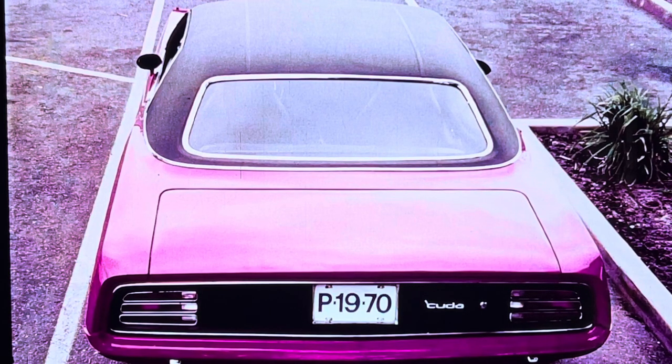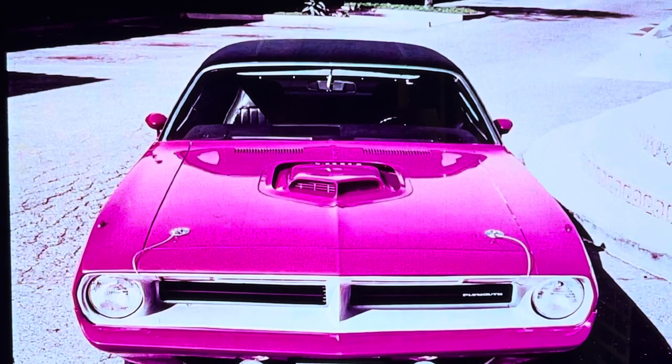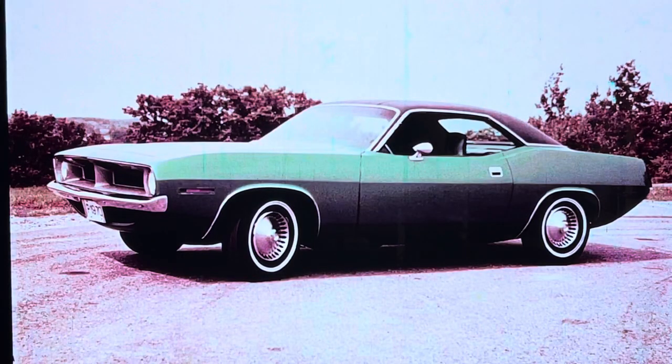Three distinctive series, each unique in concept. First, the super luxury Barracuda Grand Coupe — a masterpiece. Second, the new performance champ, Coupe. Third, the Barracuda — all that's new at prices sure to attract buyers.